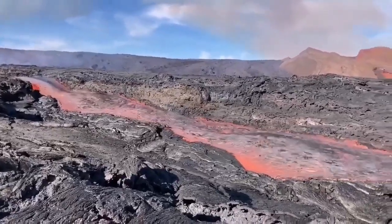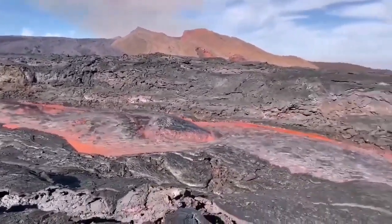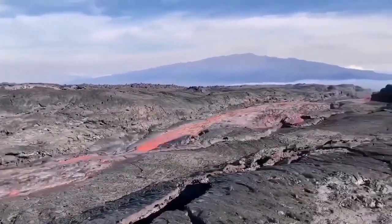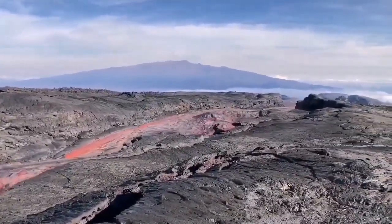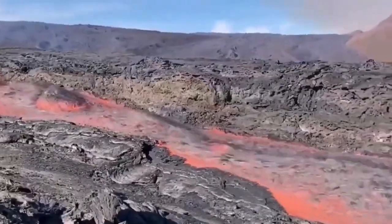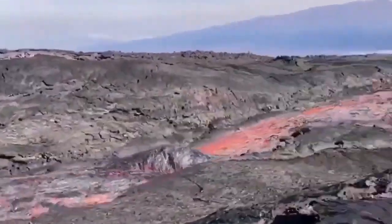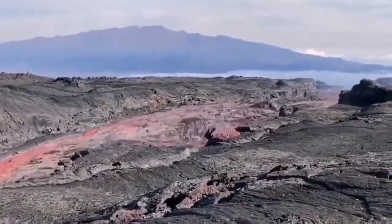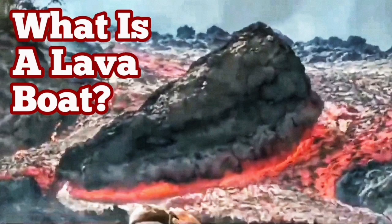This is from La Palma, the 2022 eruption, and as you can see it is flowing very rapidly, carrying the raft with it. These are rafts — or lava boats — carried by the flow of the lava. As you can see here, it's quite deep, probably five to six meters, and the sides are solidified. So a raft can be carried a long distance if the volume is high enough.